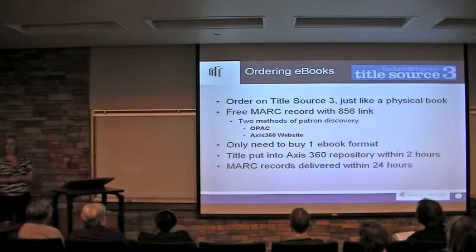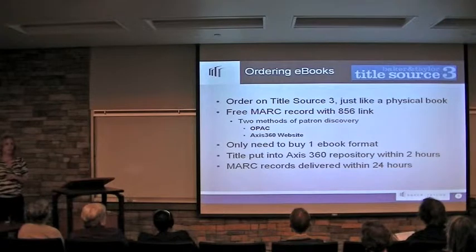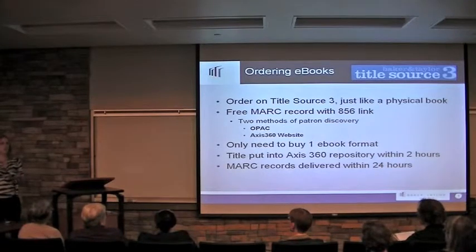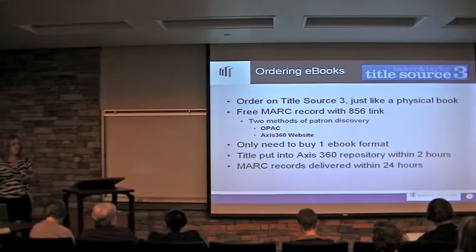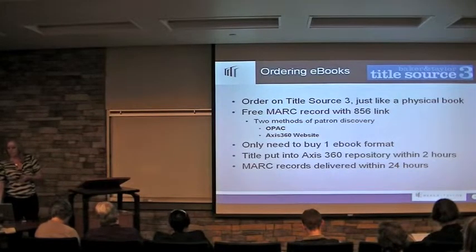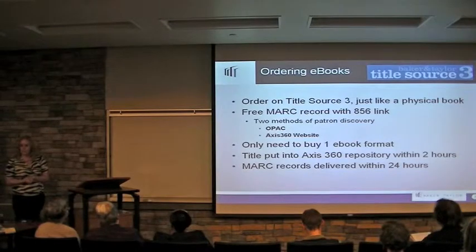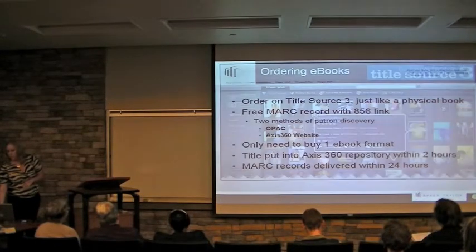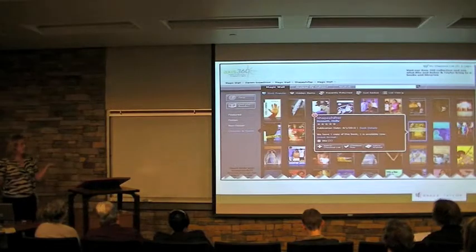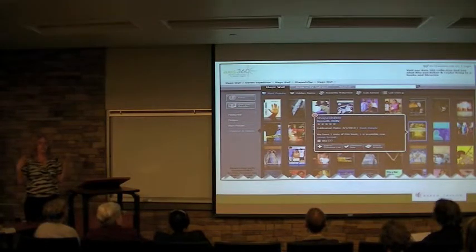You order the books on Title Source 3 just like you would order a physical book. You get a free MARC record with the 856 link, so your students are able to go on your OPAC and find the book. They also can use the Access360 website. The titles are placed within your Access360 virtual website within two hours, and the MARC record is delivered to you within 24 hours. This is just what the Access360 web page looks like — we want to make it so your students feel like they're in a virtual library.